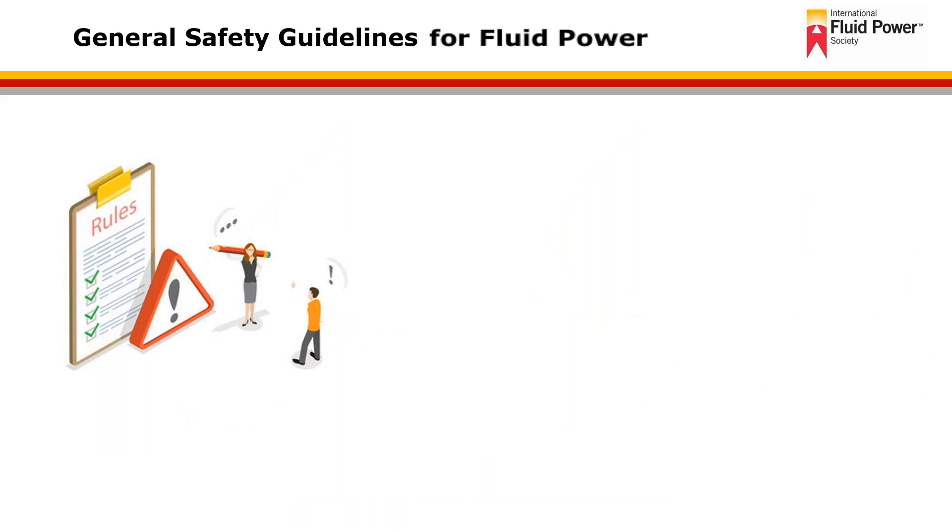Each worker has the obligation to work safely and to correct any unsafe acts, practices, or conditions that are in place for protection of the worker and of others. If you recognize something that's wrong, you have the obligation to raise that as a concern and help correct the issue to not only protect yourself but to also protect others.